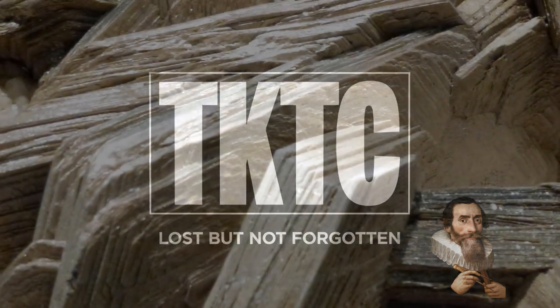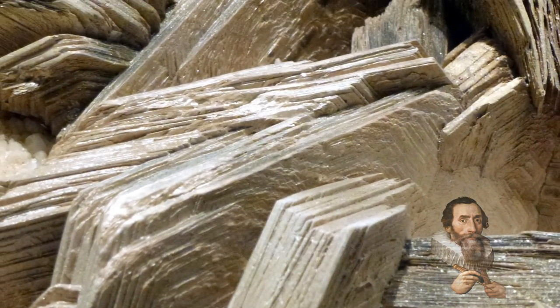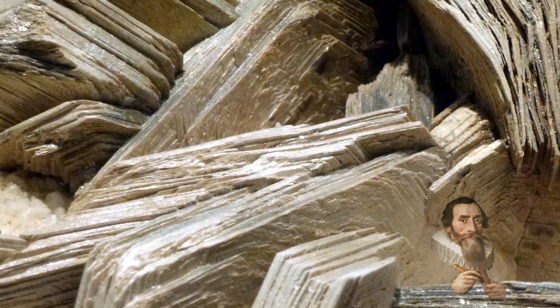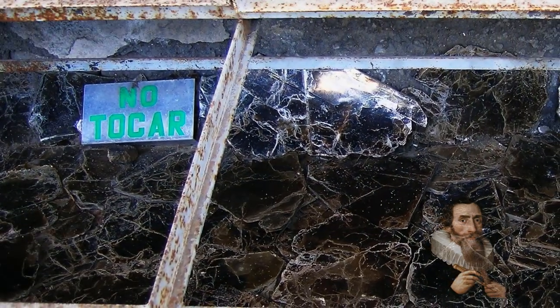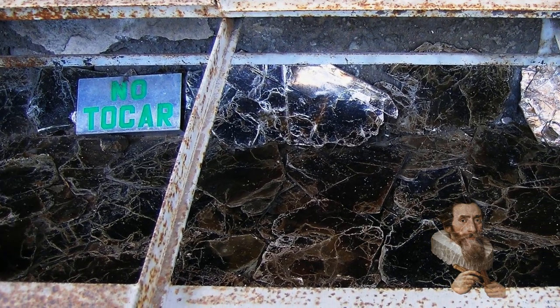Mica is, in modern times, a mineral used as a thermal conductor. We use it as both a thermal conductor and an insulator, and incredibly, at Teotihuacan, mica is present in the structure.